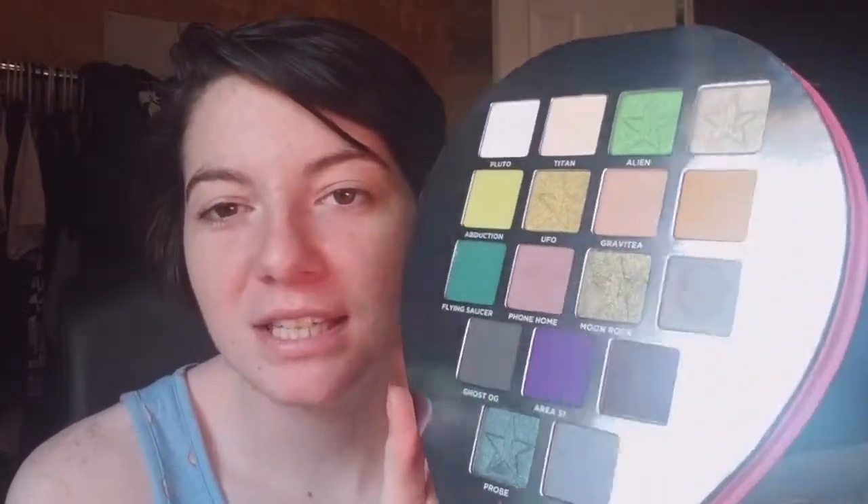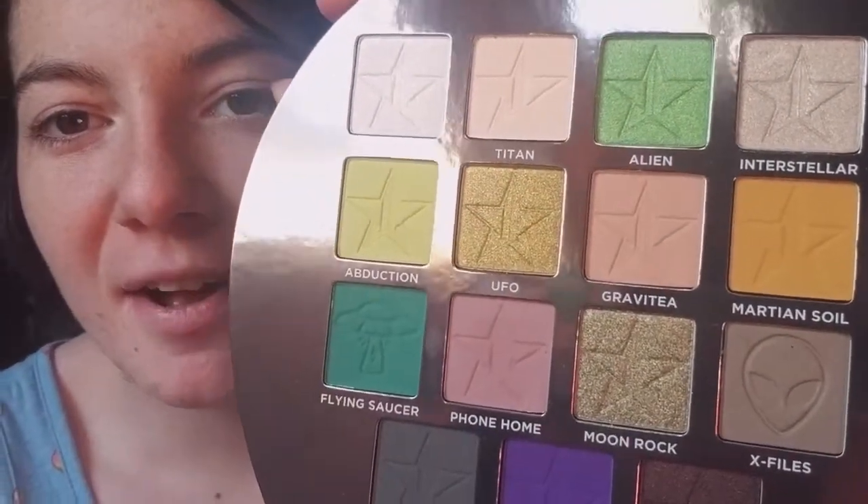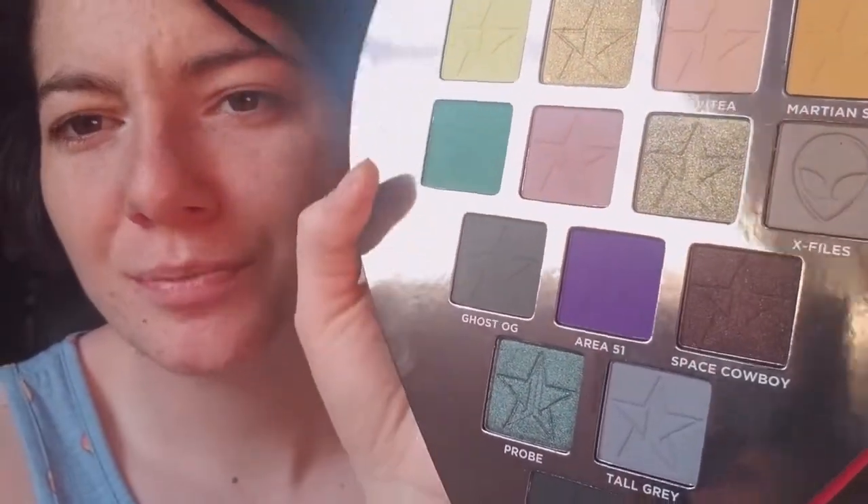There are a lot of people reviewing the new palettes — James Charles and Jeffree Star — from a makeup artist standpoint. I don't know anything about makeup, so this is more of like a consumer review. All the colors are really crazy — like the dark blue or the turquoise color, and 'Probe' is super crazy too.